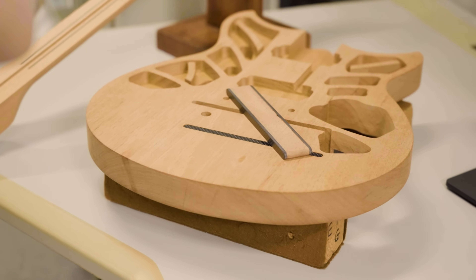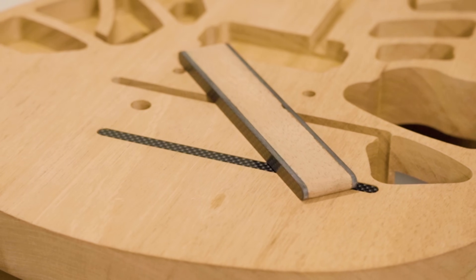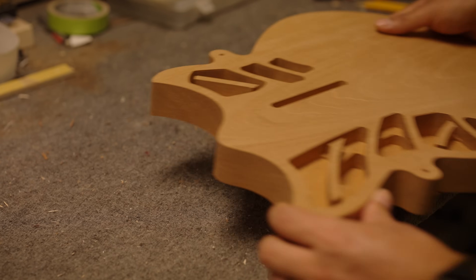You can have two guitars that look exactly the same, and one of them is better than the other one. Yamaha set out to figure that out — why is one guitar exceptional when the other one is just good, even though they look the same? The obvious answer that comes to mind is pickups — have good pickups in your guitar. But once you put aside pickups, what's next?